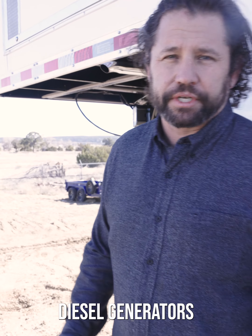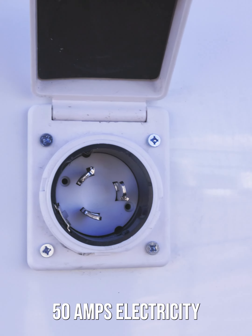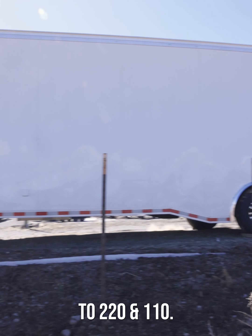The 10 kilowatt diesel generator is actually running right now, putting out 50 amps of electricity — all the power you need, 220 and 110.